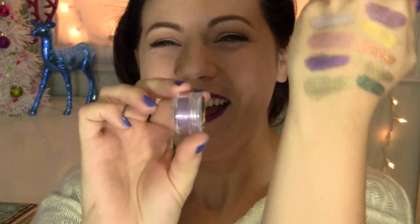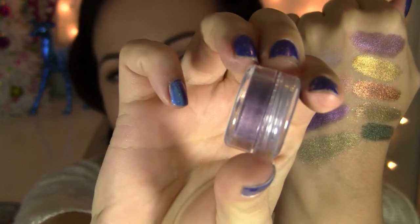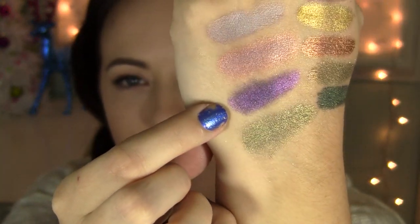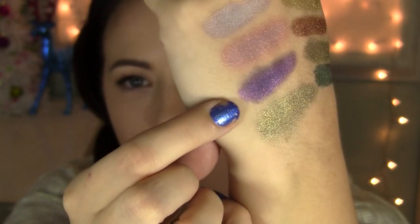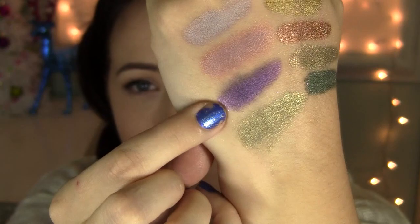Next color is called Star-Crossed Lovers. Don't you love these names? If you watch The Hunger Games, you know. This is a really nice dark royal purple. It has a lot of red undertones to it, so it's really rich, really pretty. You can see some of that red metallic to it. It's just a really, really gorgeous color.